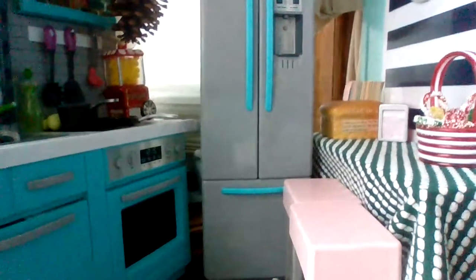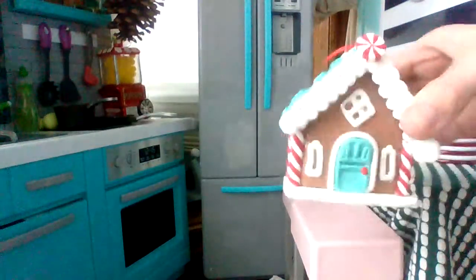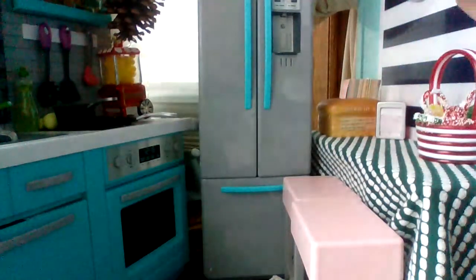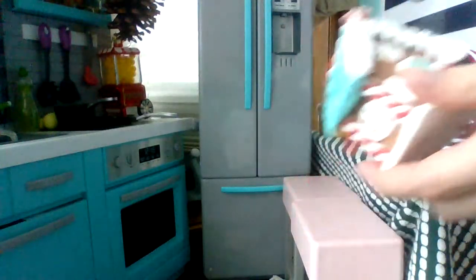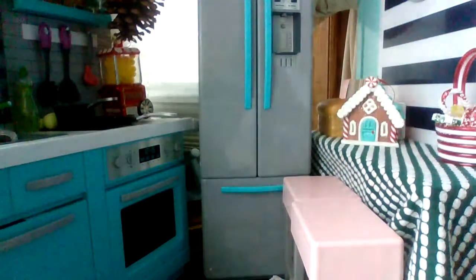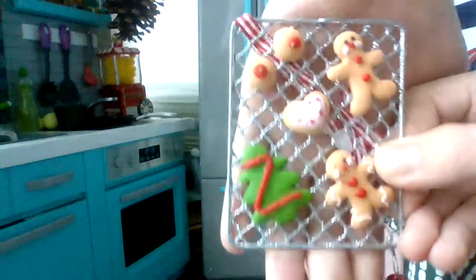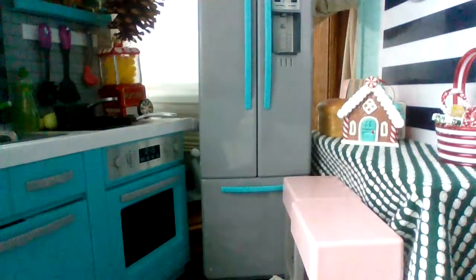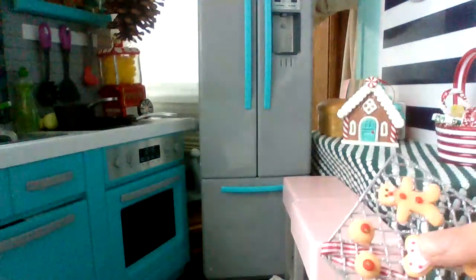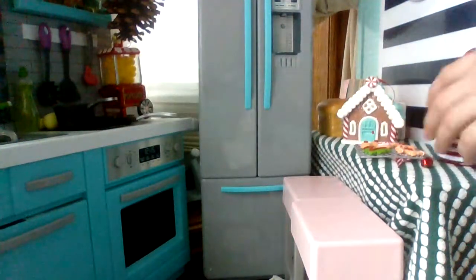We have a gingerbread house — it's like Lily decorated it or something. It's actually an ornament, it's really cute. We also have these adorable little cookies on a baking sheet — there's a Christmas tree cookie. They're a little bit smaller but pretty good size. Maybe a couple are a little too small, but the others can be like mini cookies.